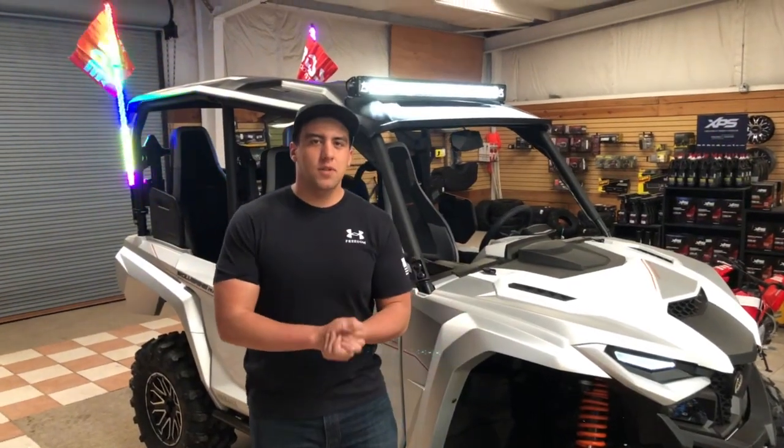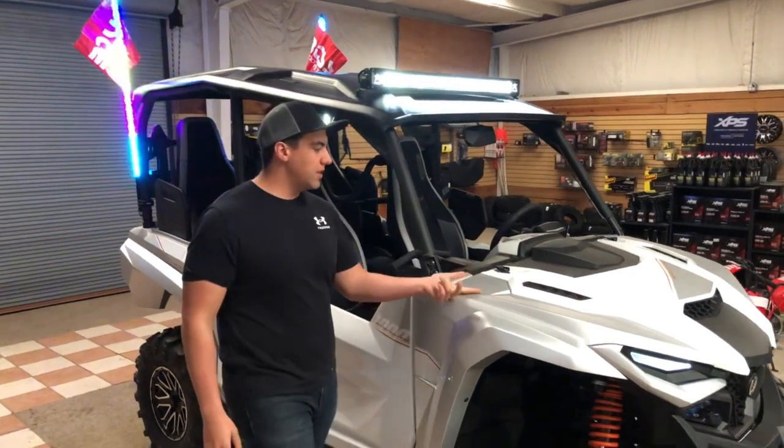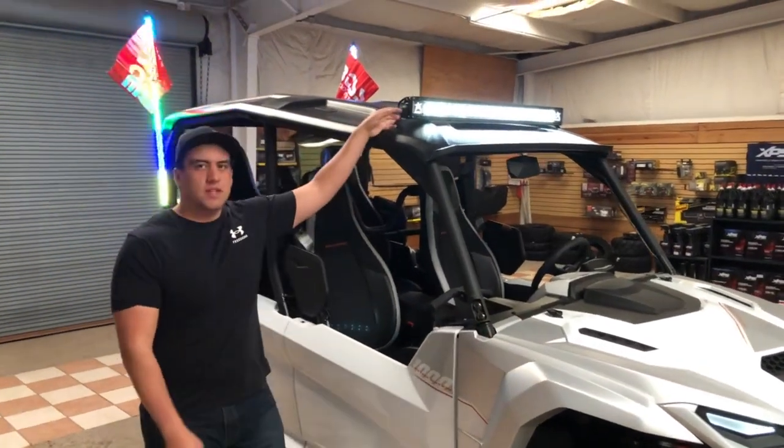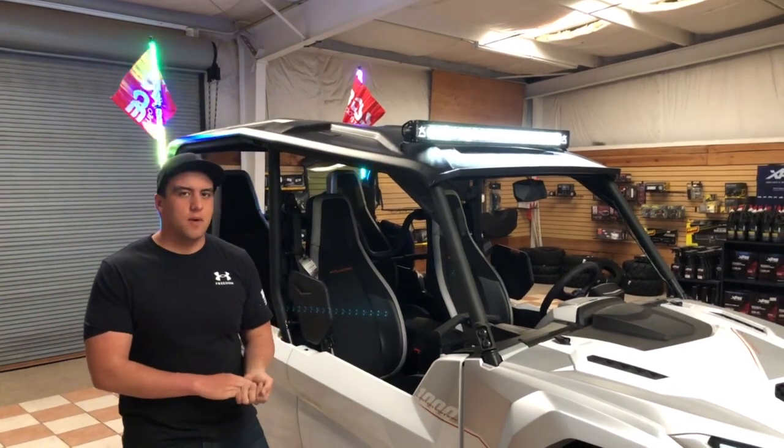Hey guys, this is Nick here at White Sands Motorsports coming at you again with another accessory job from our service department. Today we have this R-Max here. We have put this light bar on here from RIDGID Industries — one of the best and brightest light bars in the industry.